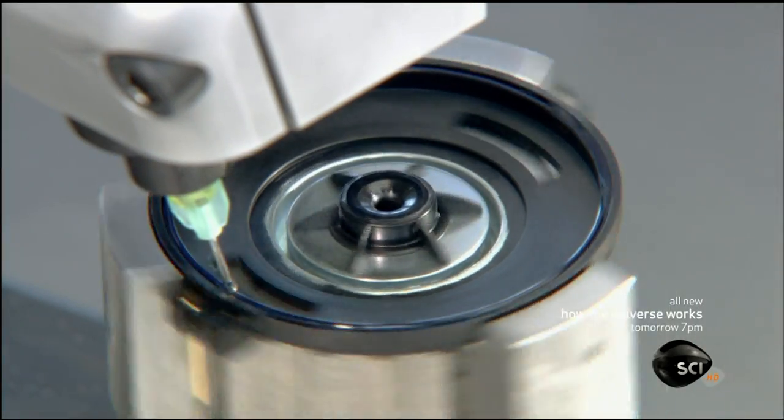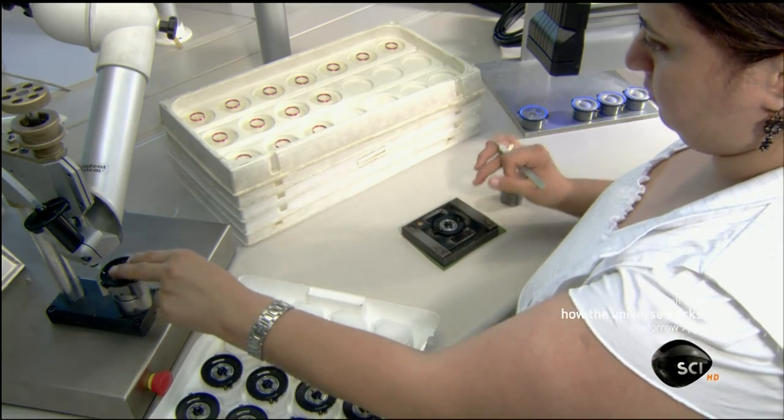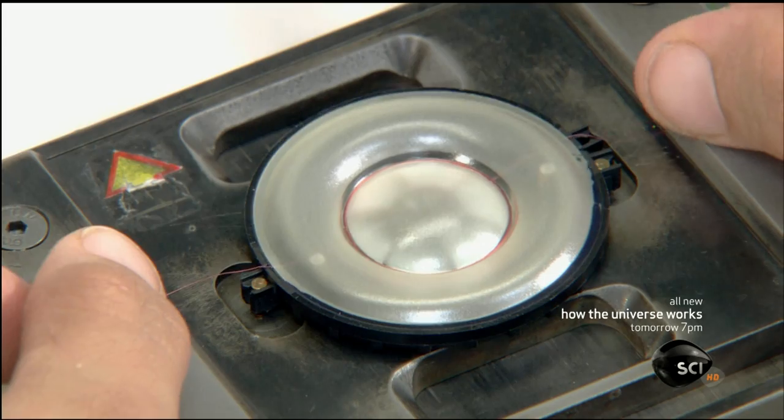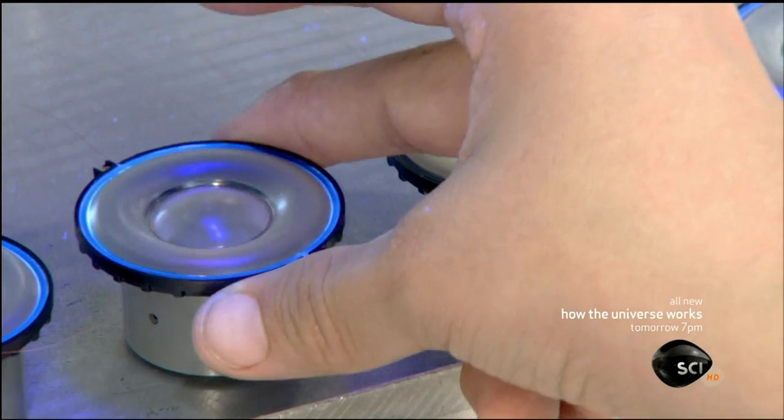The plastic housings each contain a magnet. The next technician installs the diaphragm and voice coil assembly on that housing. This takes skill because the coil must be positioned precisely for the best sound quality.